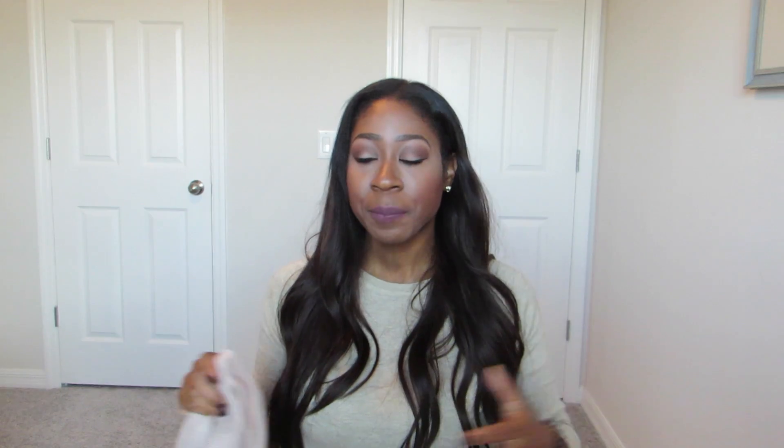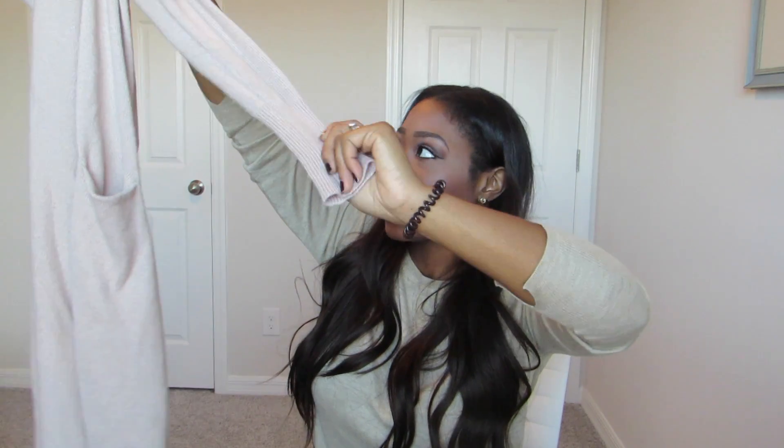The pockets are really fun and it doesn't button, tie, or have anything like that, but I like it that way. This was super cheap — I didn't pay more than $12 for this. That's the thing I love about Old Navy: the prices are really good.